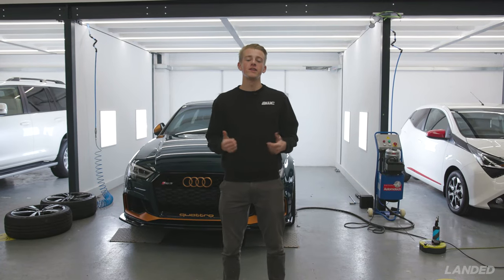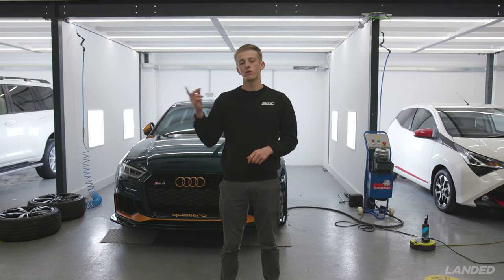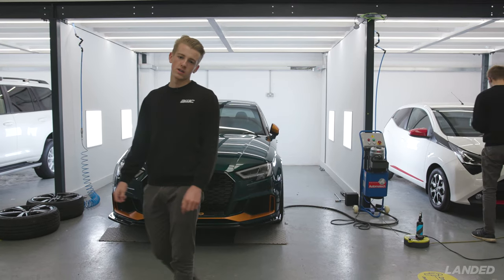Hi guys, it's Alex from AWC. Today you join me down the unit for vlog number two. We're going to do a bit of a walk around and also cover unit developments, following on from last week's video.